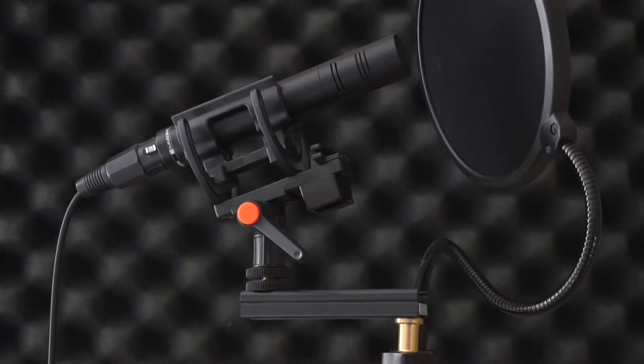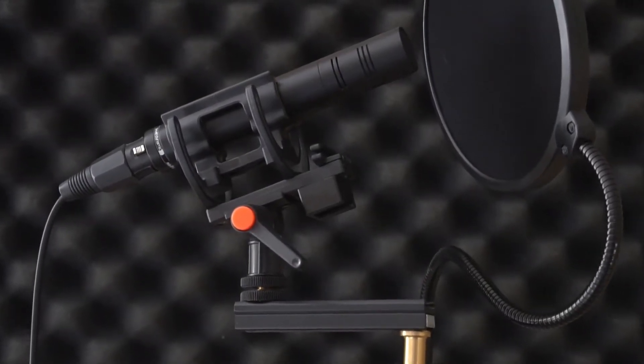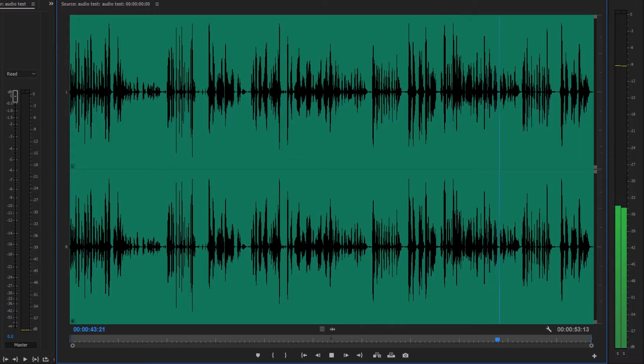Okay, this is the Beyerdynamic M201TG. We have a cat right behind us eating and a fish tank in the other room. Peter Piper picked a peck of pickled peppers. Sally sells seashells by the seashore.